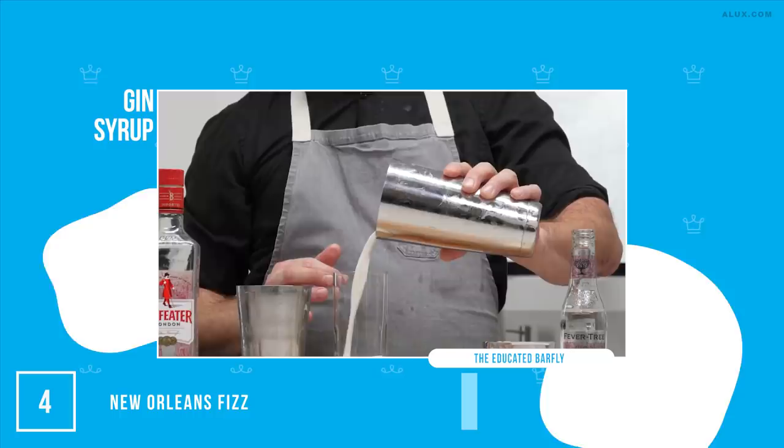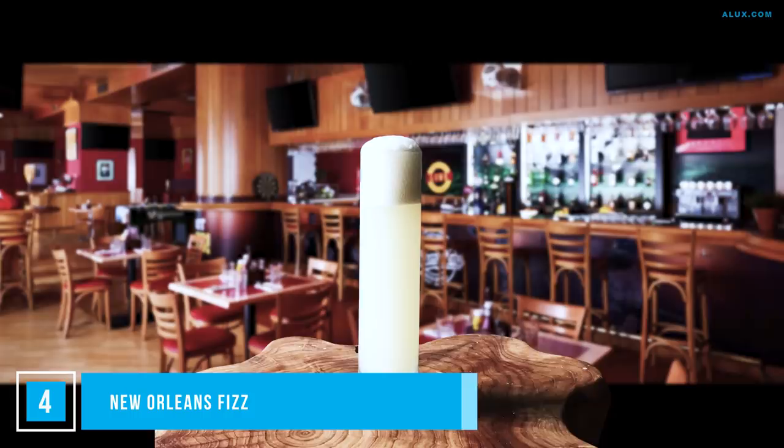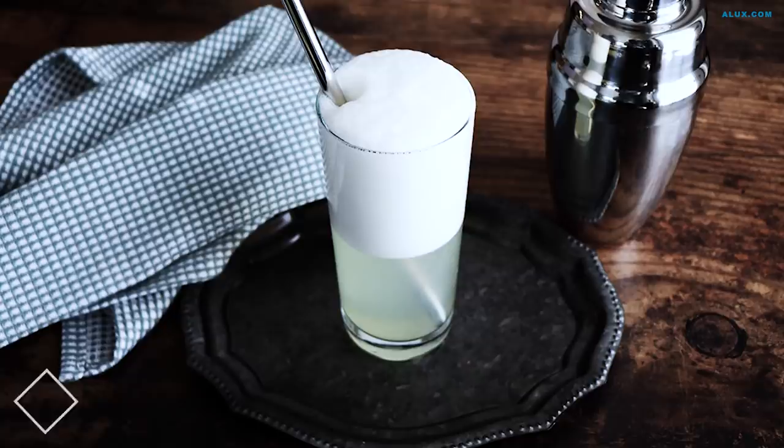Gin, simple syrup, lemon juice and lime juice, cream and an egg white, orange water and some soda water to finish it off. Add all of the ingredients except the soda water and shake to mix. Then add ice and shake it until it hurts — roughly a minute. Pro tip: if a straw can stand up straight, you've shaken it enough. Strain it as you pour into a highball glass, top with soda water and serve.